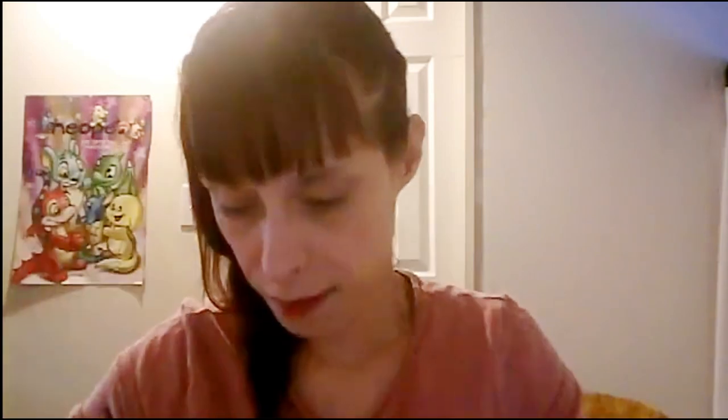We got this little dude — he's a vampire. Let's open him up. I guess this is him. It's funny!